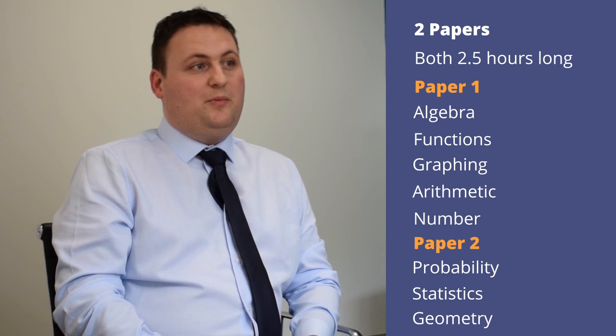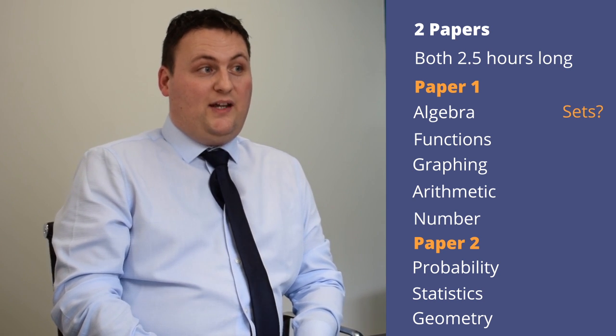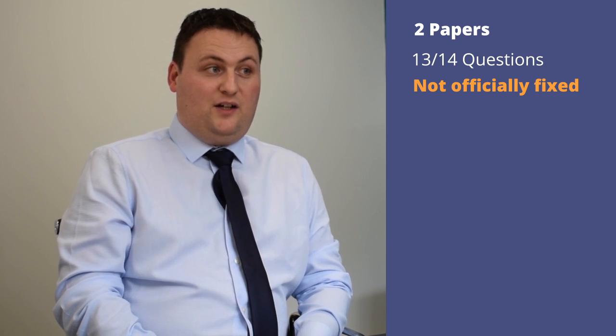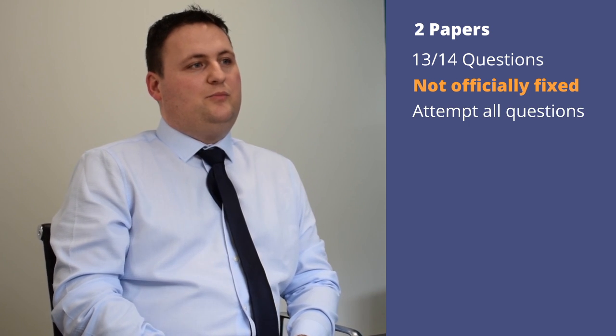Students should remember that some topics can appear on either paper — for example, sets or perimeter, area and volume. There are between 13 and 14 questions usually per paper, however this is not officially fixed. There is no choice in the paper, meaning that all questions should be attempted.